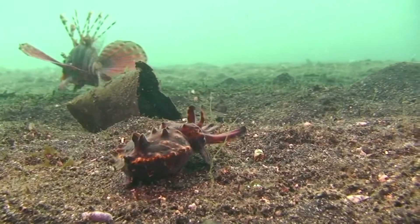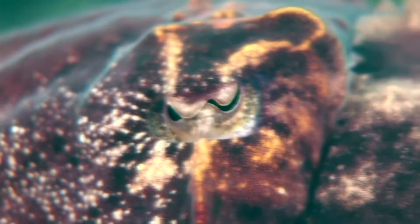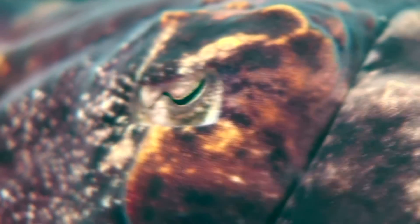Unlike many other cuttlefish, instead of fleeing when encountered, the flamboyant cuttlefish will stand its ground and put on an elaborate display of color for its enemies.